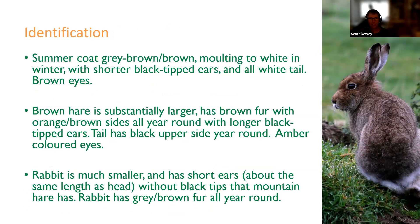On identification: in summer coat, mountain hares are grey-brown or brownish, sometimes a slightly slaty grey. They are one of only three UK vertebrate species to moult to white in winter — the ptarmigan and the stoat being the other two. They are characterised by relatively short ears (an adaptation for colder conditions) with a black tip present all year round. Mountain hares also have an all-white tail all year round, and if you get a good enough view, brown eyes.